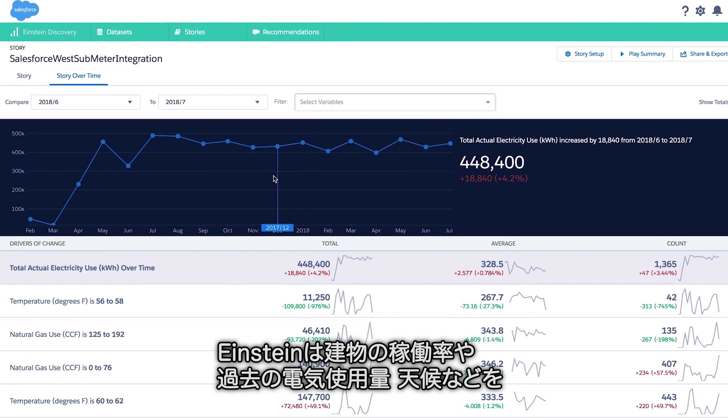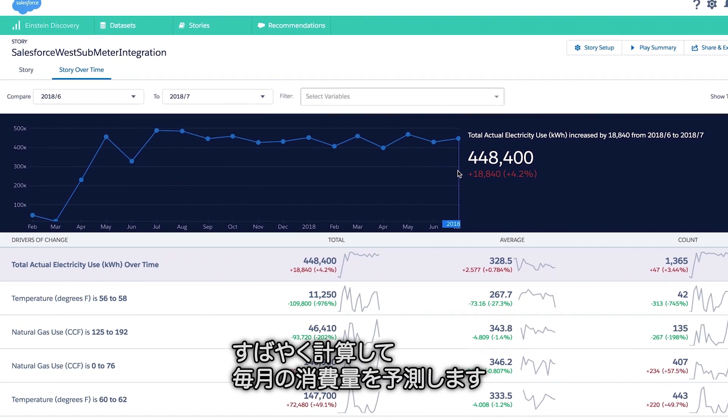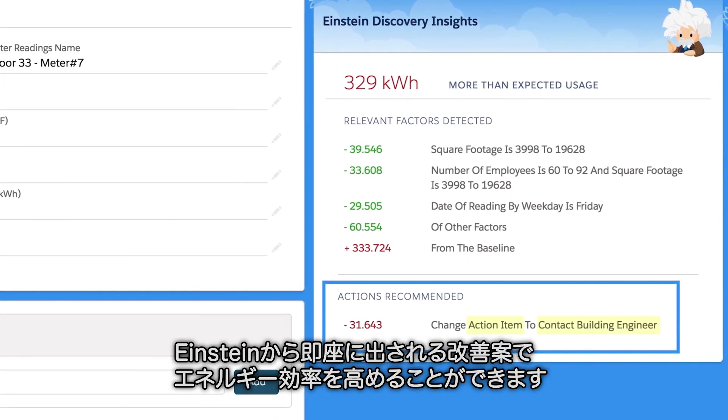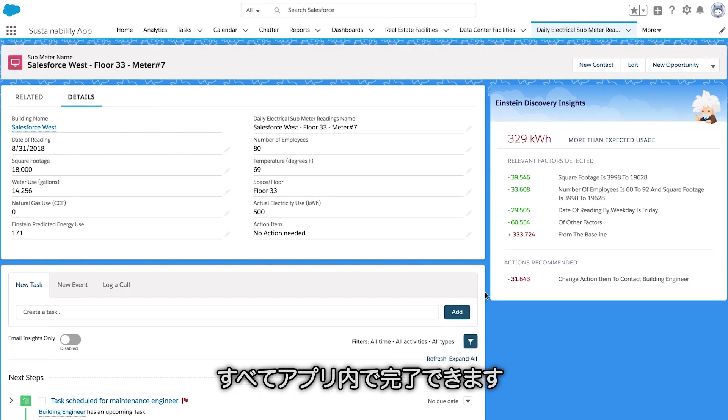He quickly reviews data like occupancy, historical electricity use, and weather to predict what our monthly footprint will be. If there are any major differences between actual energy use and what Einstein predicted, he immediately provides a recommendation so we can improve efficiency. These predictions allow us to identify issues early and resolve them all within the app.